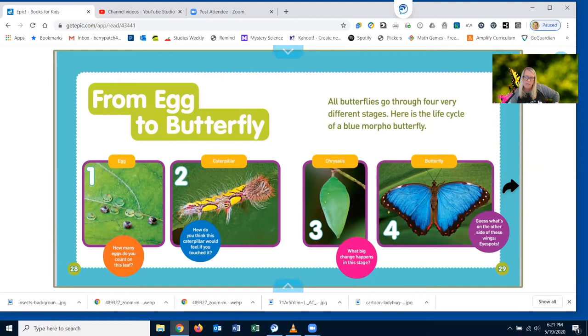It would probably tickle you for sure. Number three, chrysalis. What big change happens in this stage? That's right — it turns from a caterpillar to a butterfly. Number four, a butterfly. Guess what's on the other side of these wings? Eye spots.